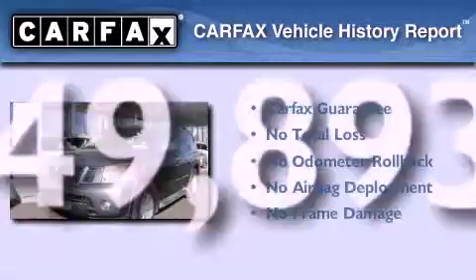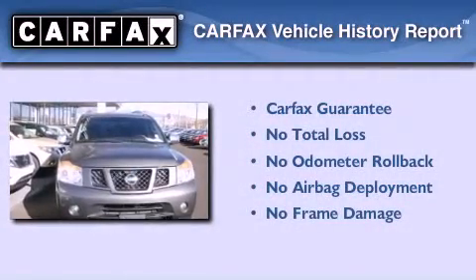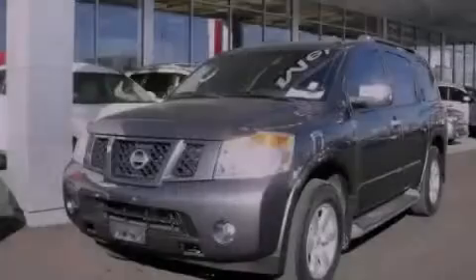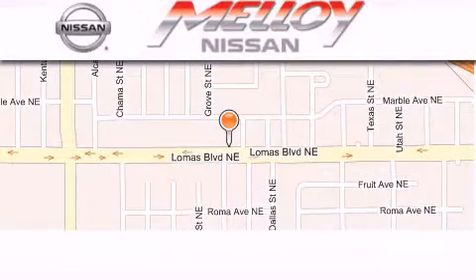Not to mention that this SUV qualifies for the Carfax Buyback Guarantee. Call now to find out how you can own this breathtaking automobile. Malloy Nissan is located at 7707 Lomas Boulevard in Albuquerque.